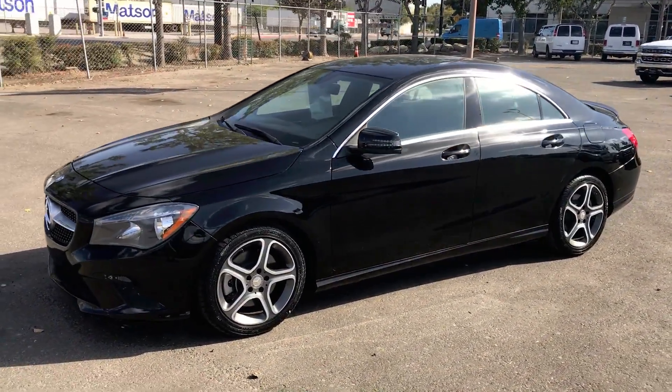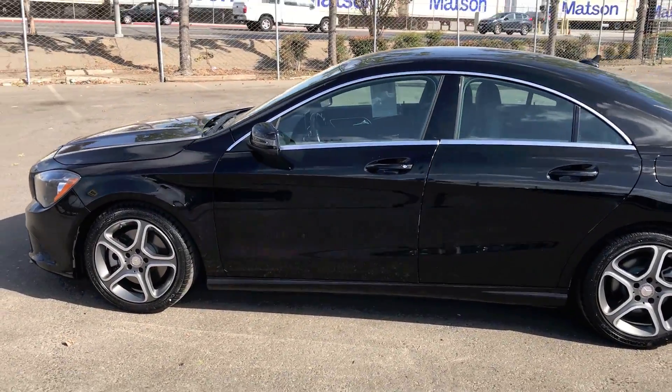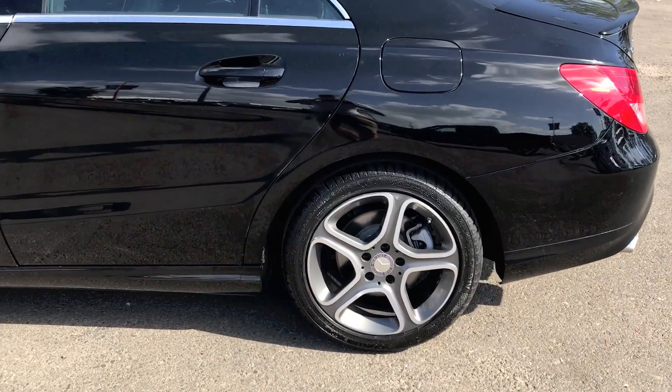This vehicle is a 2014 Mercedes-Benz CLA 250 Coupe equipped with a 2.0-litre four-cylinder and a turbo.